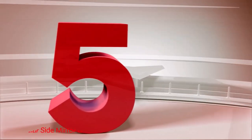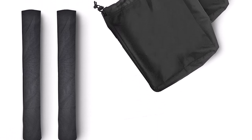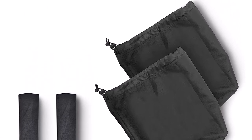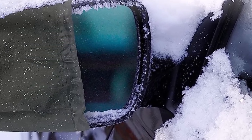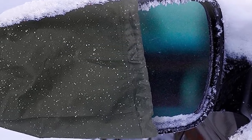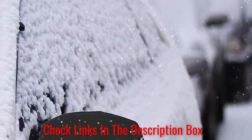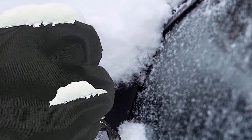Number 5: Econauer Side Mirror Covers. The Econauer Side Mirror Covers are a reliable and durable option for protecting your side mirrors against the elements. Designed to provide comprehensive protection, these covers offer peace of mind for car owners. Constructed with high-quality materials, the Econauer Side Mirror Covers are built to last. They are resistant to snow, ice, rain, and dust, ensuring that your side mirrors remain clean and scratch-free.